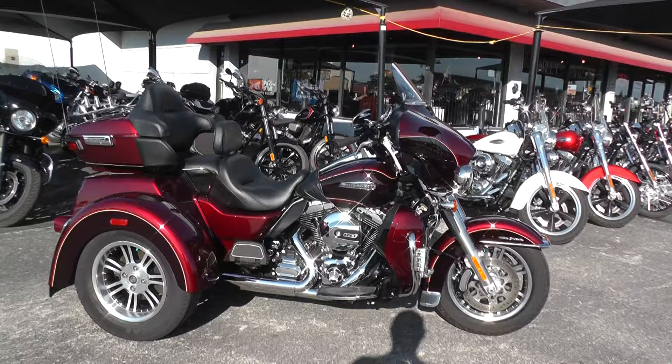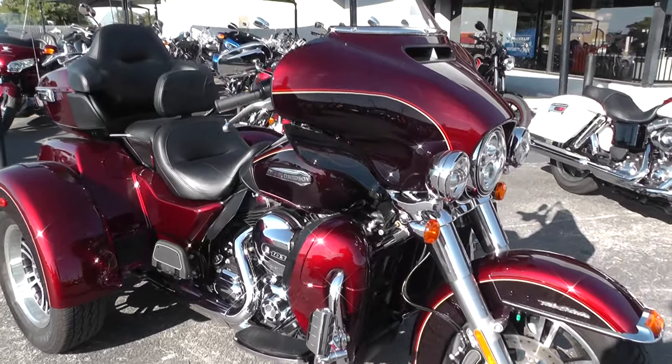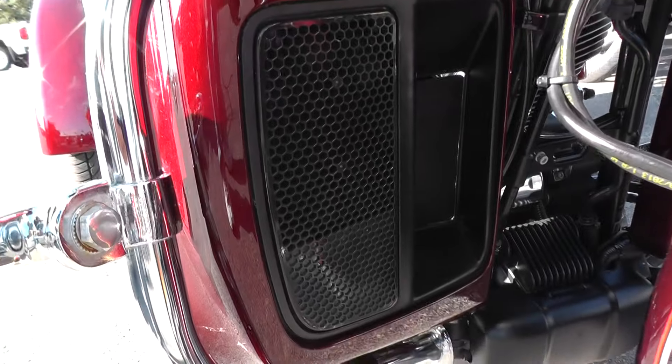The paint is called Mysterious Red and Blackened Cayenne — just a gorgeous color combination. It's got the liquid-cooled heads on it, so it's got the little radiators down here in the lower leg fairings.